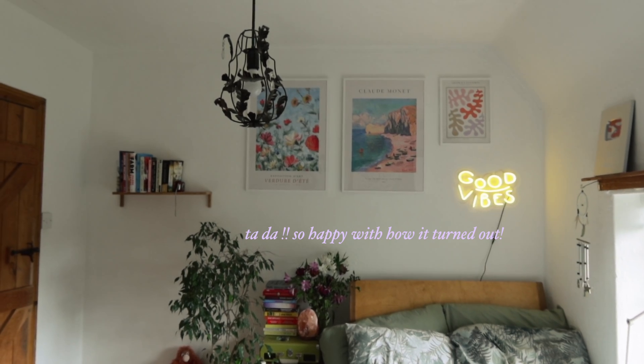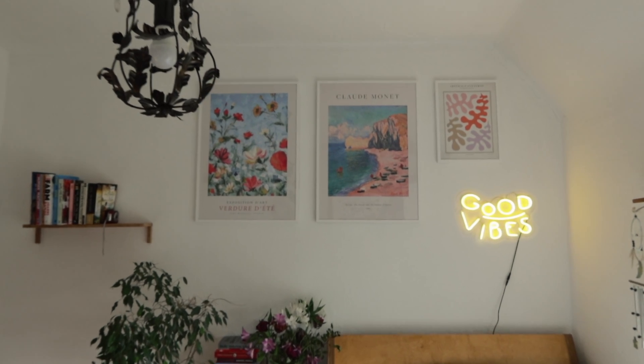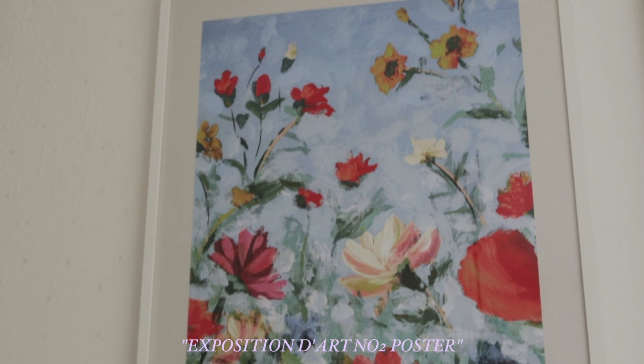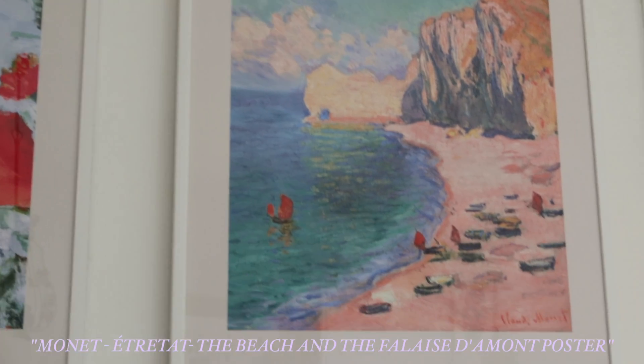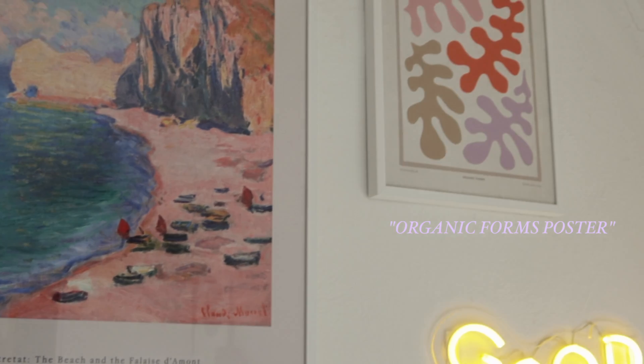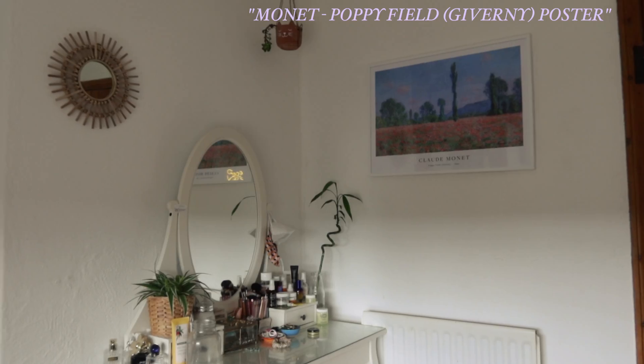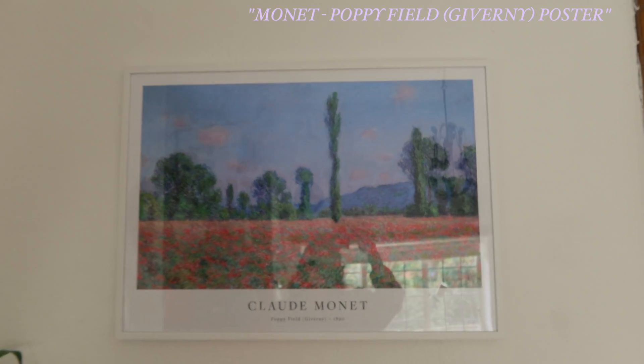I went for some really colourful, bright, artistic ones this time because I just feel like my room was getting a little bit neutral and I love injecting a bit of fun. I love that these prints also have a kind of vintage-y feel to them. You can click the link in the description and that will take you directly to these prints if you want to get the same ones I have.